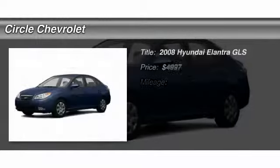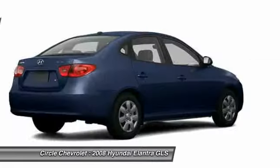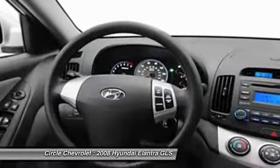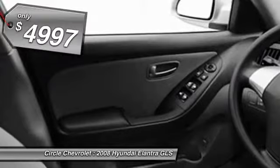The 2008 Hyundai Elantra. The Elantra boasts the most interior room in its class and gets an exceptional 35 miles per gallon. With its luxurious standard features, the Elantra is an easy choice and is priced below $15,000.